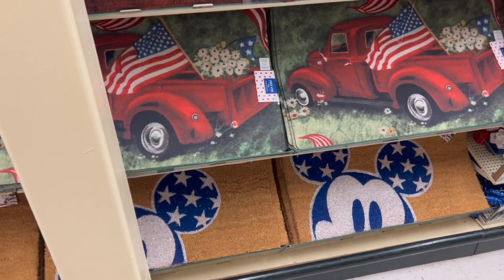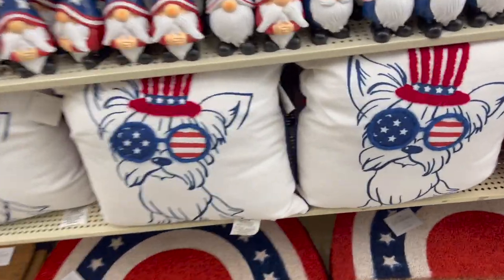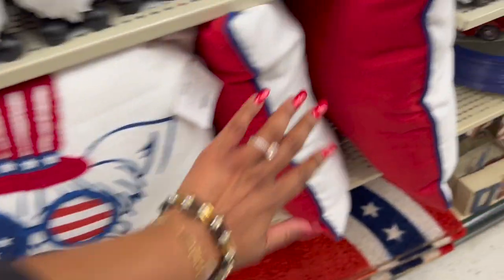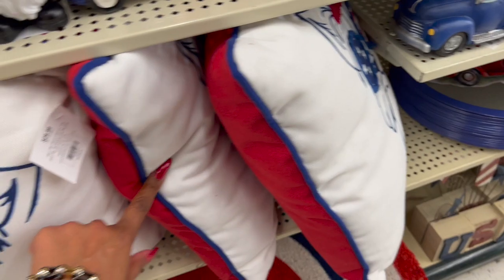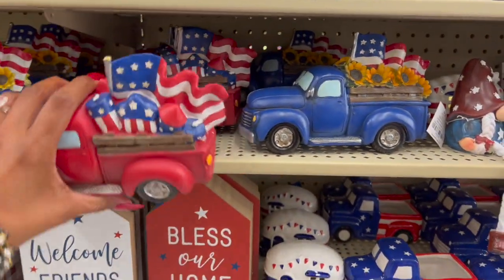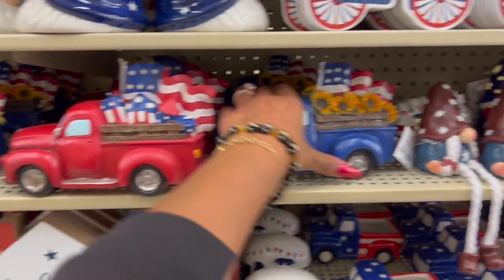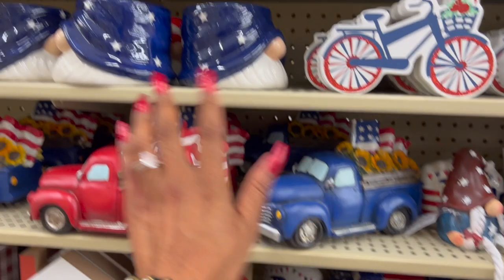I love these pillows — they're $2.99. Do I need them? No. Do I want them? Yes. These are $1.49 and really cute. I already got 20 of these so I'm good, but I didn't see these at the last Hobby Lobby I visited. These ones with sunflowers would be great for centerpieces, so I'm probably gonna grab some of those.